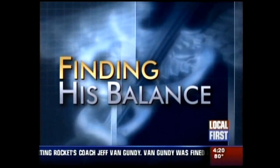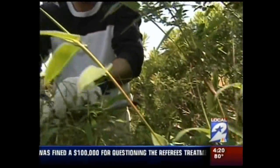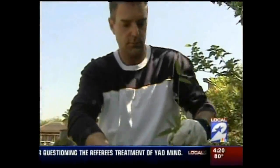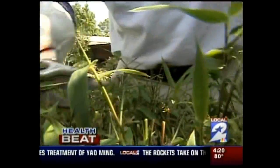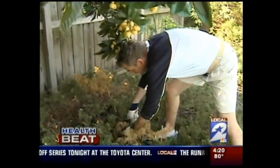One Houston man says an implant is helping him find his balance. He started having a lot of fatigue, and it didn't stop there — irritability, stress, difficulty concentrating at work. Always an active person, Brant Delaney knew something was wrong.